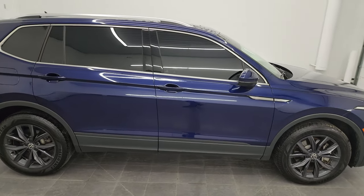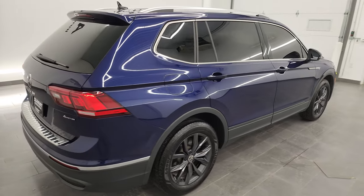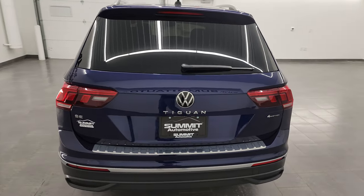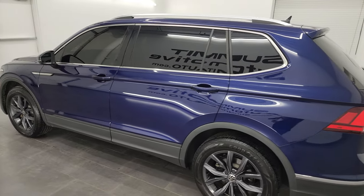Hey, this is Brett, and this 2022 Volkswagen Tiguan SE is stock number 22J125A. I am here at Summit Automotive in Fond du Lac, Wisconsin, your new and used car headquarters.